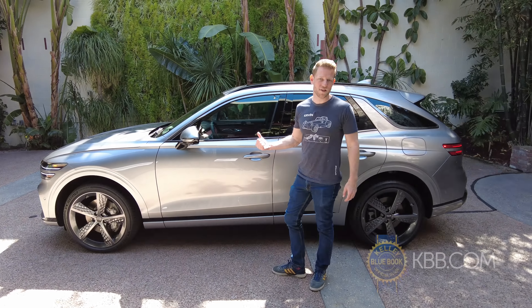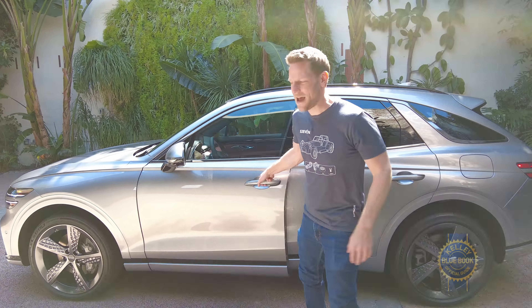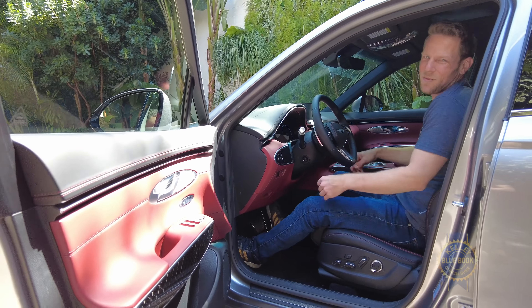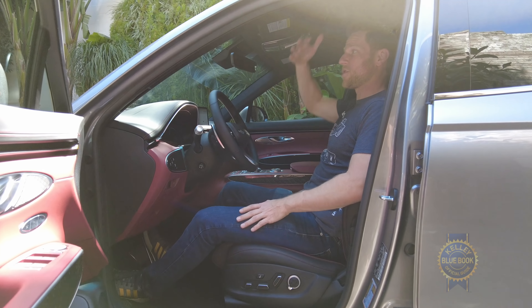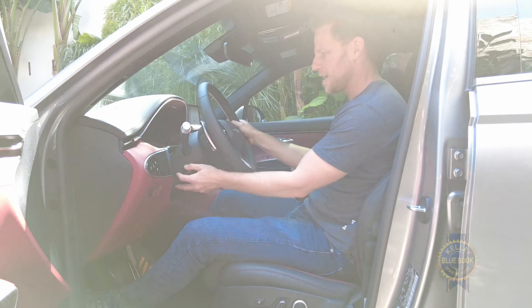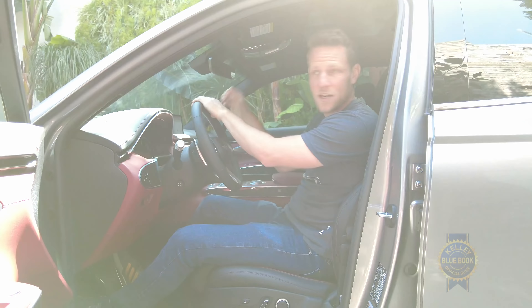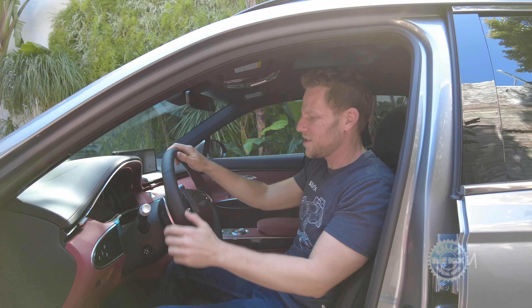The GV70 is a smaller SUV offering from Genesis. I am 5 foot 10 — let's see how I fit in the front and back seats. Up front, this is the easy one; everybody fits fine up front. Seat is in its lowest position, plenty of head clearance, and I can get into a comfortable position. It's a good driving position. Looking over my right shoulder, there's a pretty thick C-pillar back there, but visibility isn't so bad.